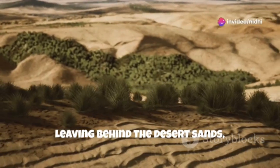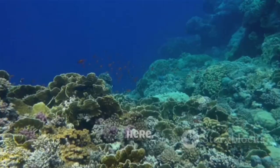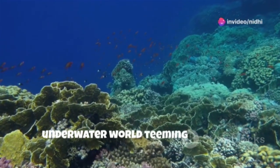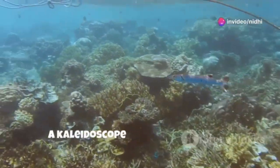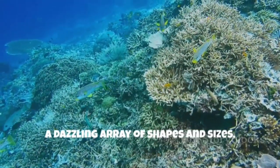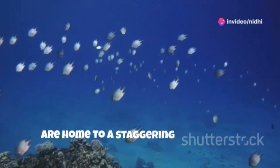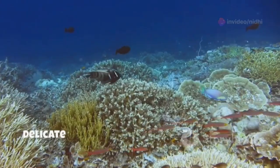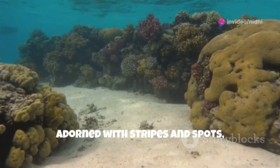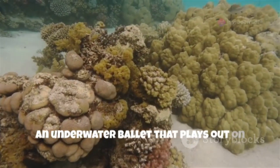Leaving behind the desert sands, we journey now to the shores of the Red Sea, to a paradise known as Marsa Alam. Here, the turquoise waters hold a different kind of ancient wonder — a vibrant underwater world teeming with life. As we slip beneath the waves, a kaleidoscope of colours greets us. Schools of fish, a dazzling array of shapes and sizes, dart in and out of coral reefs. These reefs, a city beneath the waves, are home to a staggering diversity of marine life. Delicate sea fans sway gently in the current, while brightly coloured fish, adorned with stripes and spots, flip through the coral branches. It's a delicate dance of life, an underwater ballet that plays out on these submerged stages.